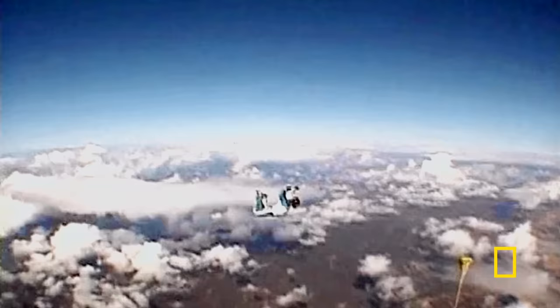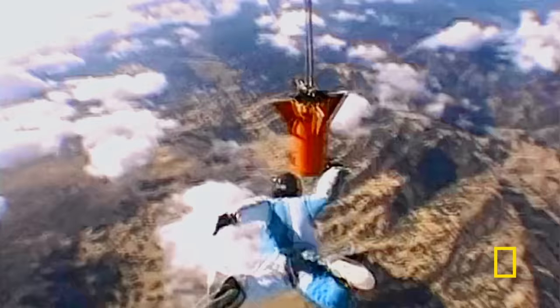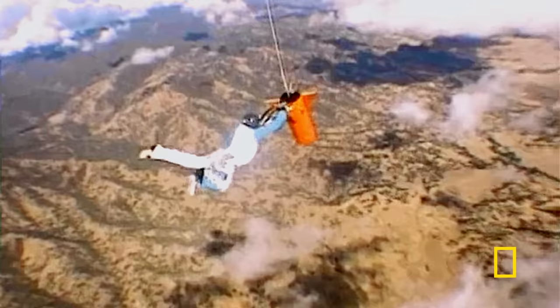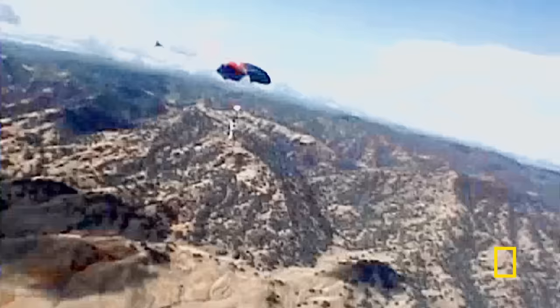He'll be freefalling from around 10,000 feet and attempting to catch up with his parachute attached to a canister. The record is determined by how long he waits before jumping. At 50 seconds later, off he goes — and that was a relief. And a world record.